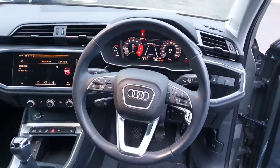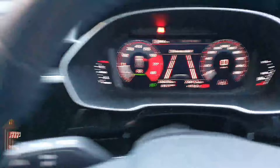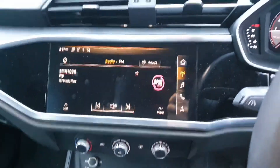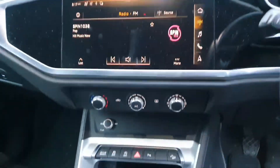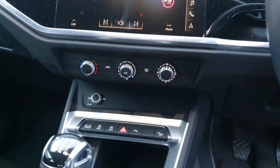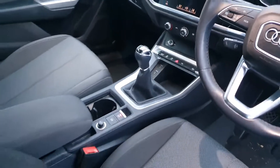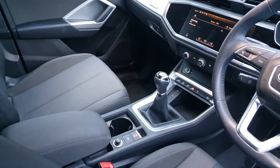Coming inside the car, you have these stunning black comfort seats up here at the front. You have a black leather steering wheel, full digital dash with your lane assist, and a full touch entertainment system that's very easy to use. You also have front and rear parking sensors and reverse camera, air conditioning, Audi drive select, and the Audi 6 speed manual transmission.